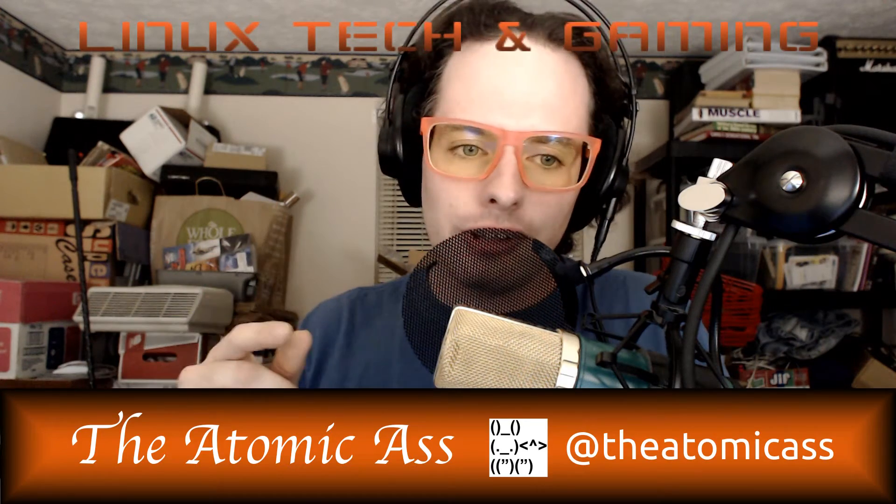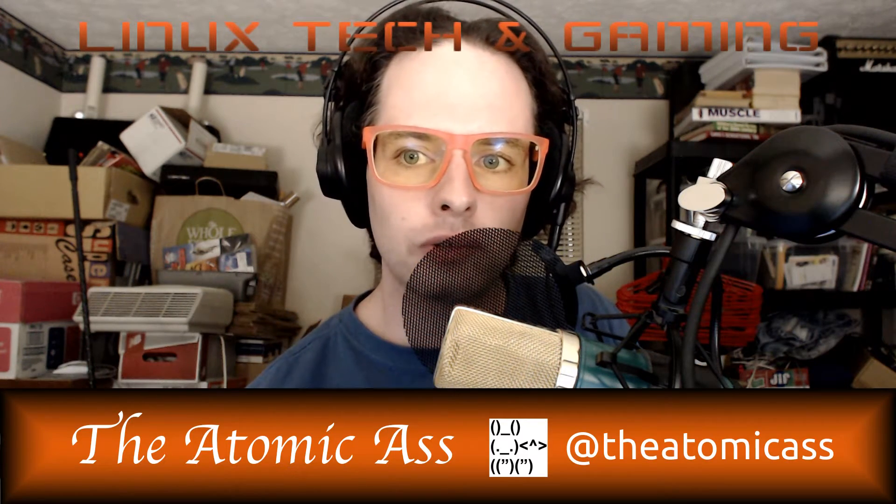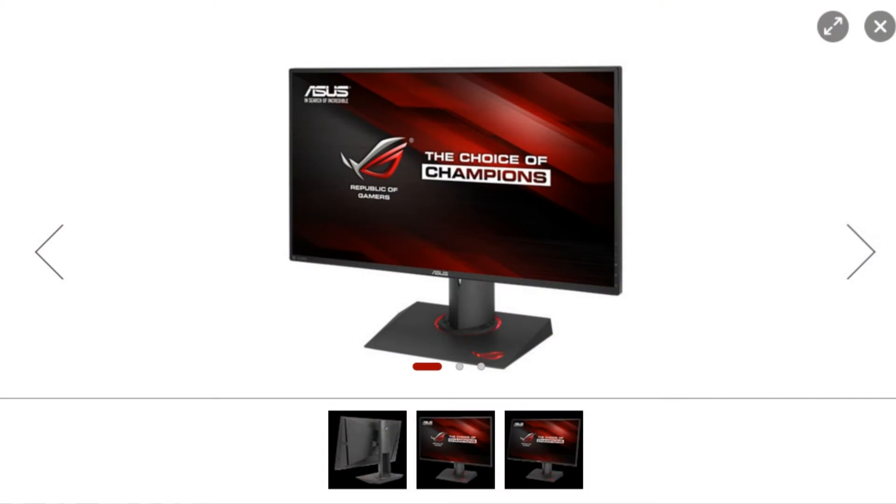After that, I ran this monitor for about a year, and then I got the 27-inch 2560x1440 monitor, the Asus PG279Q. This monitor is IPS, and it is an IPS refresh of the PG278Q, which was a TN panel with a one-millisecond response. This is IPS with a four-millisecond response. The 278Q was a 144 hertz, and the 279Q is a 165 hertz monitor when fully overclocked.